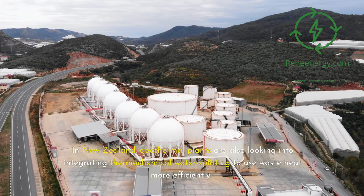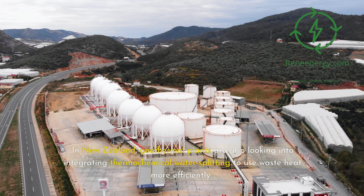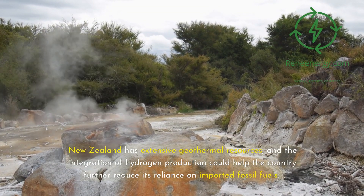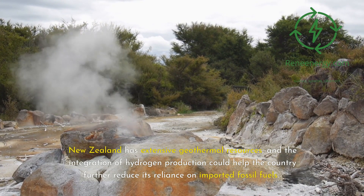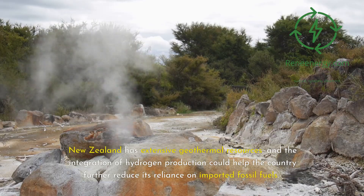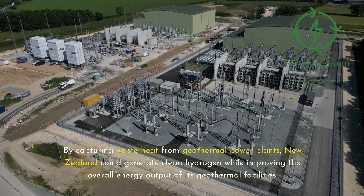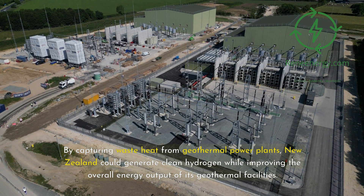In New Zealand, geothermal plants are also looking into integrating thermochemical water splitting to use waste heat more efficiently. New Zealand has extensive geothermal resources, and the integration of hydrogen production could help the country further reduce its reliance on imported fossil fuels. By capturing waste heat from geothermal power plants, New Zealand could generate clean hydrogen while improving the overall energy output of its geothermal facilities.